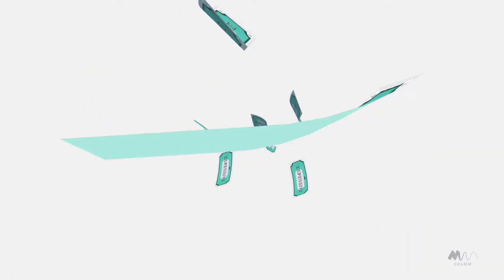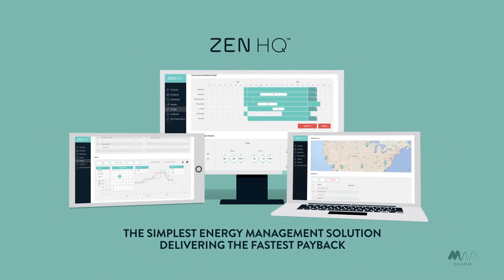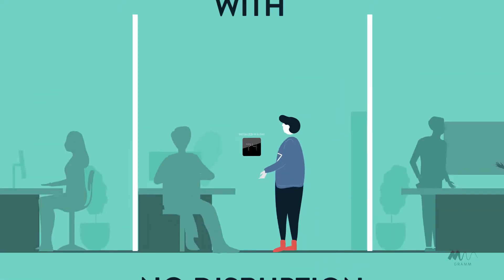But not anymore. Introducing ZenHQ, the simplest energy management solution delivering the fastest payback. It's a thermostat-based system that can be installed within a day, with minimal disruption to your business.